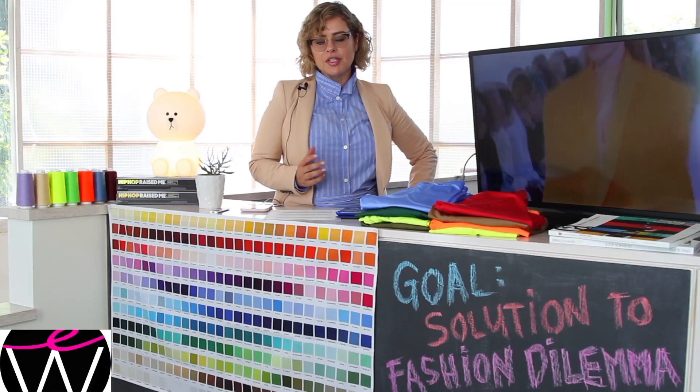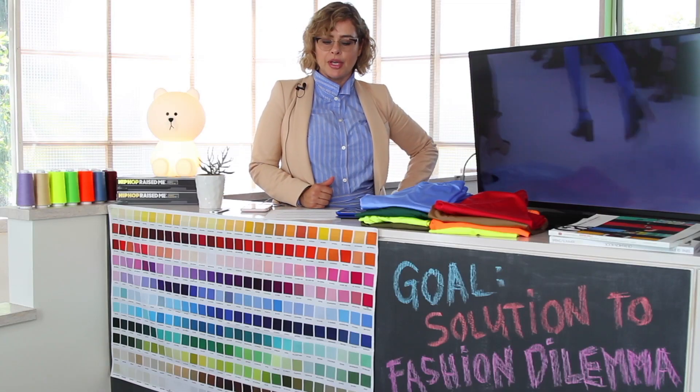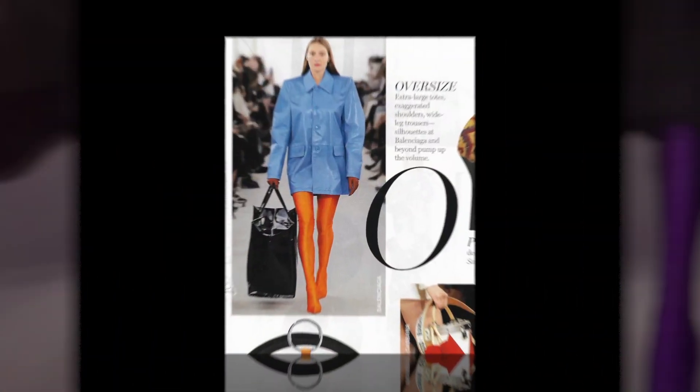Hi. The goal of this campaign is to offer a solution to a major fashion dilemma. Ever since I saw the Balenciaga Panther shoe on the runway, I was obsessed with it.